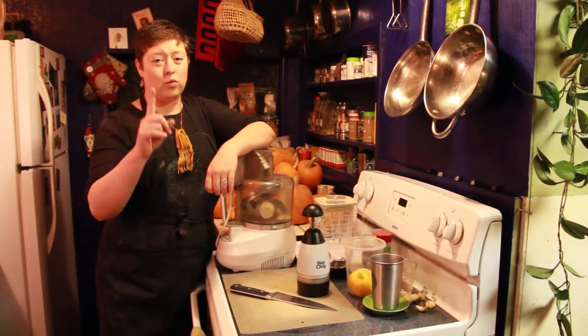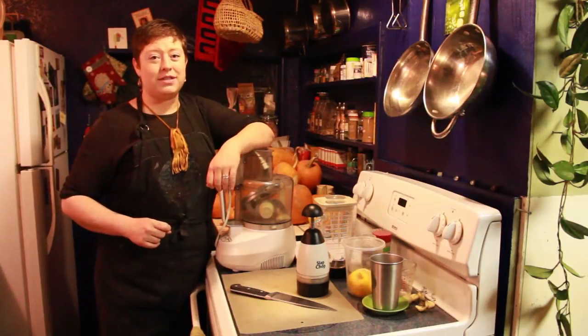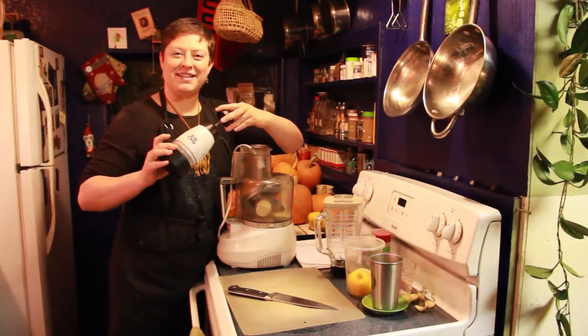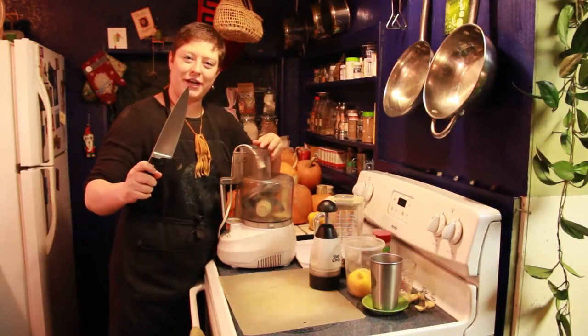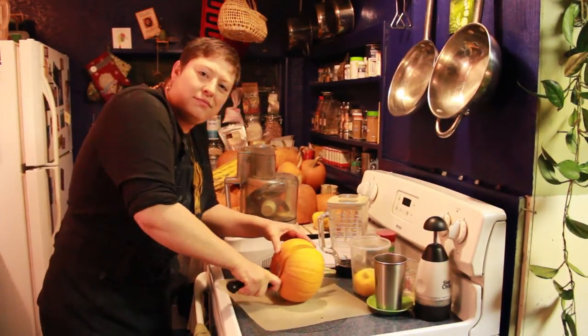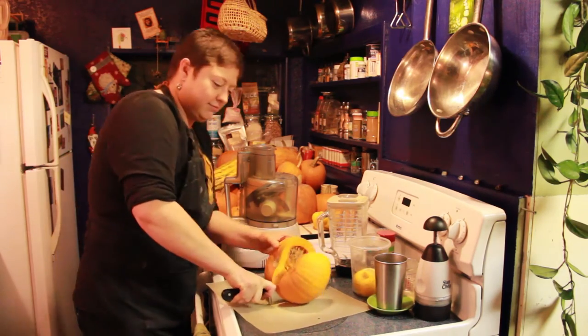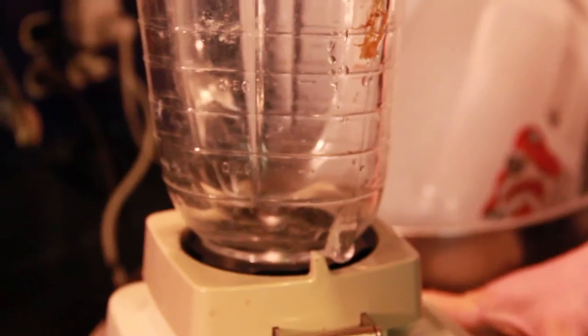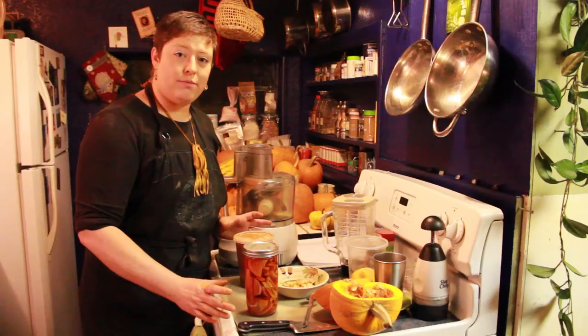You're going to need one of these items: a food processor, a blender, a slap chop, or a knife. Chop it all up, separate the seeds, process it however, cook it up, and make it into a mash.